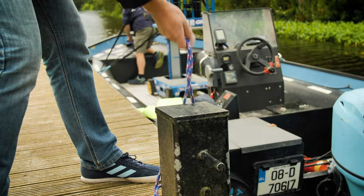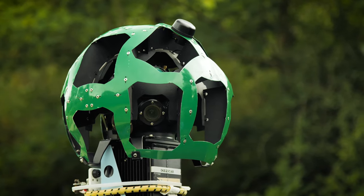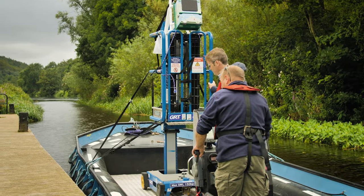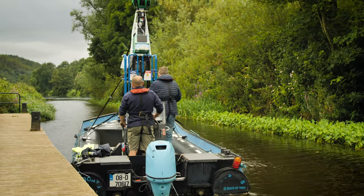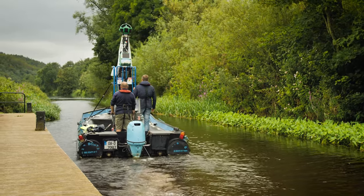Once you get approval from Google, the camera gets delivered. For Waterways Ireland, we had to develop a system with the boat to get as much data as possible. As you can see from today, we had a rib with an elevated platform, and that way it allowed us to get as good a view as possible, including the navigation and the trackway.